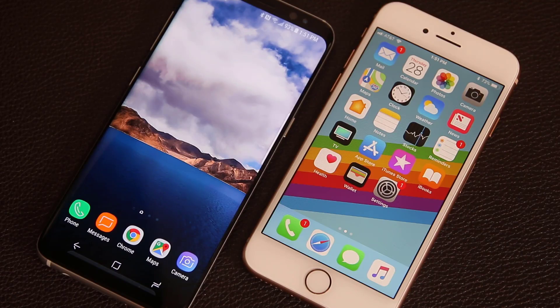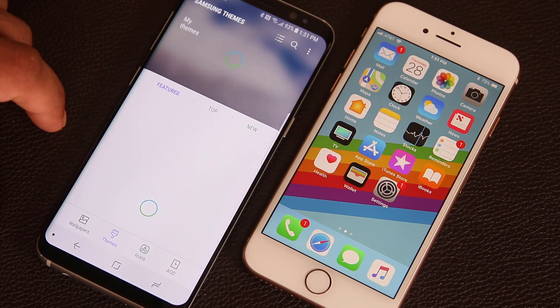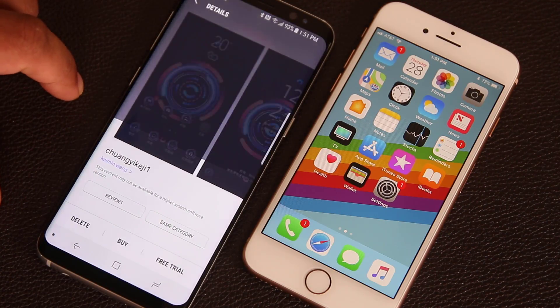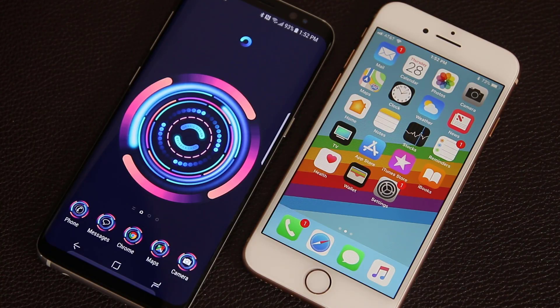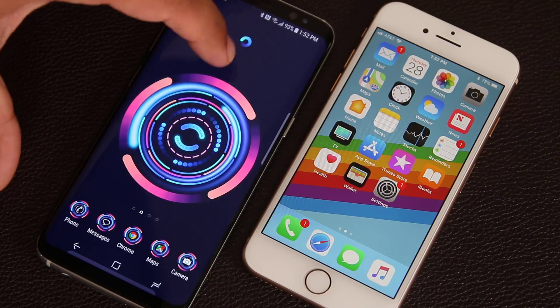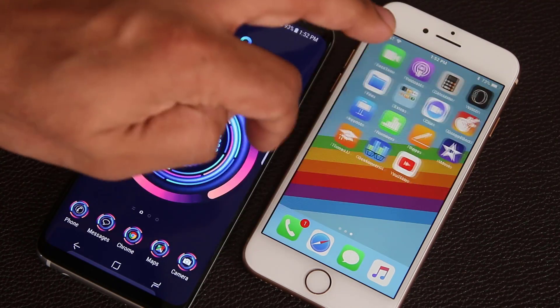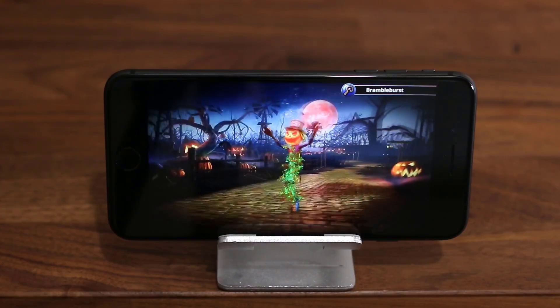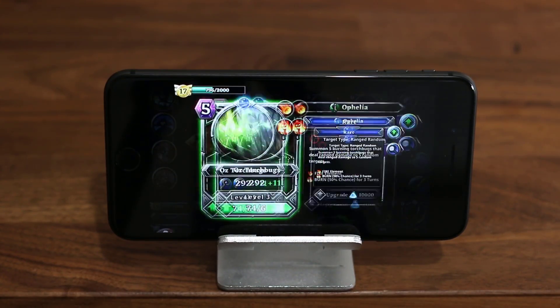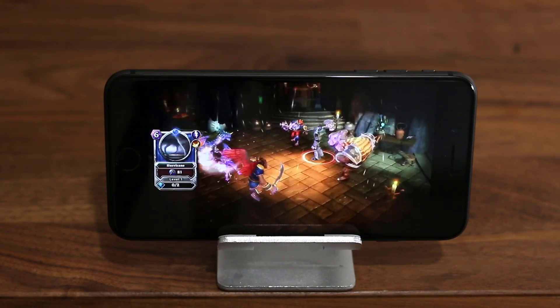Now let's move on to software. The Galaxy S8 runs Android and the iPhone 8 runs iOS. Two big differences stand out: first, customization — Android is a much more open-ended environment allowing extensive customization via widgets, themes, and home screen tweaking. iOS, by contrast, is just a static grid of app icons with very basic customization. On the other hand, iOS does offer more polished apps and a greater gaming experience — just about every game on the iPhone 8, including graphically demanding ones, will run at maximum performance with smooth and lag-free gameplay, a feat the Galaxy S8 won't be able to match.